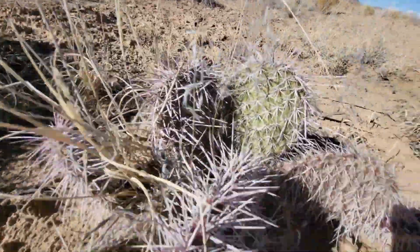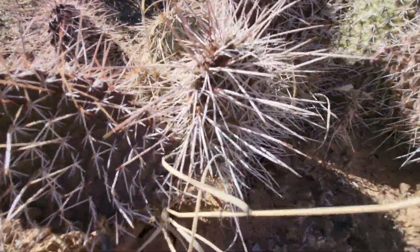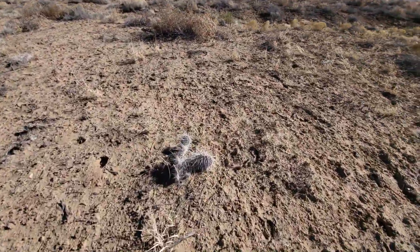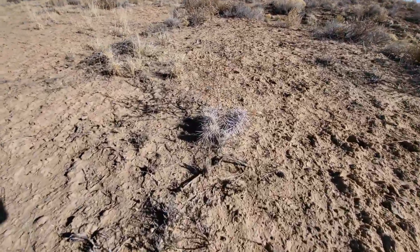some really neat purple colors. See if we can capture some of that. Here we have a couple more of those purple prickly pears. That's not so purple. This one is looking very purple.